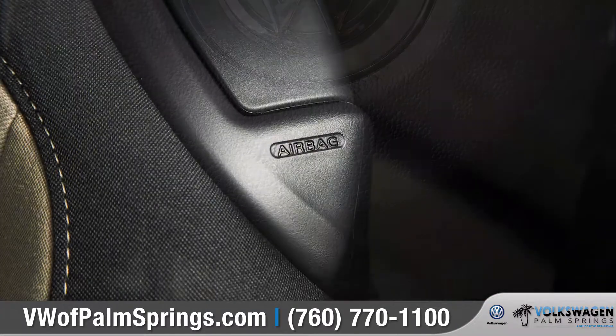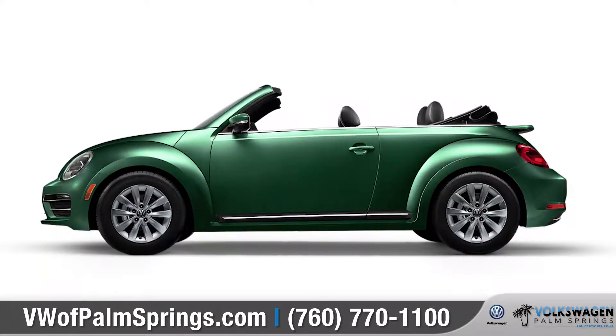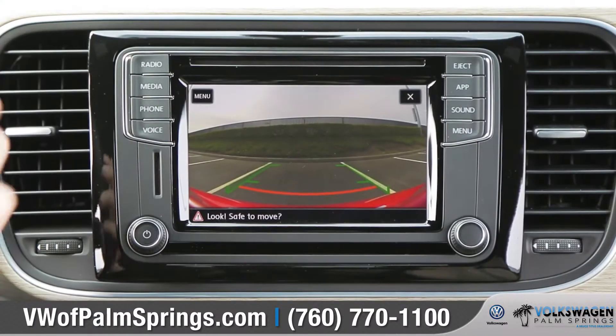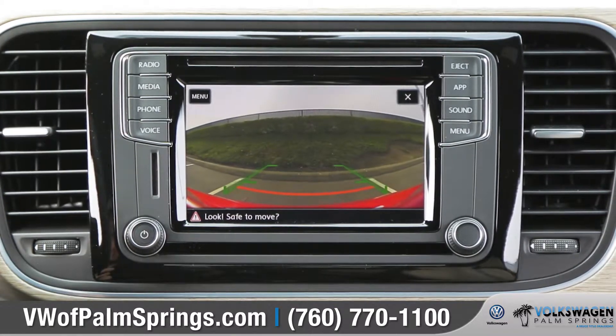The Beetle Convertible comes with numerous advanced airbags, a high-strength steel safety cage, and a rear-view camera system that can help you see any obstacles in your path while you're backing up.